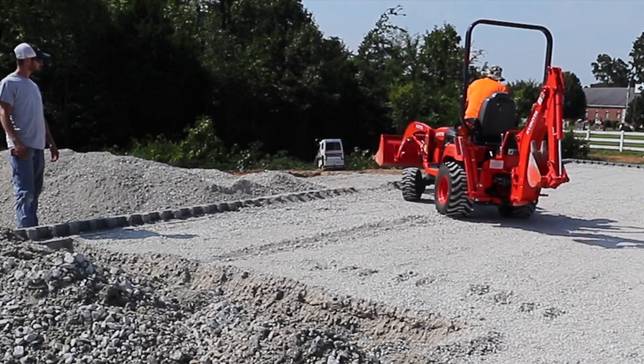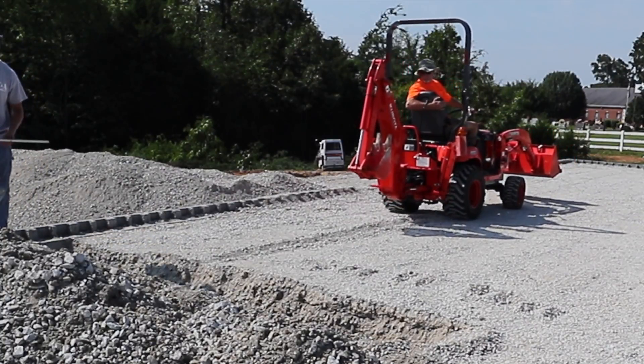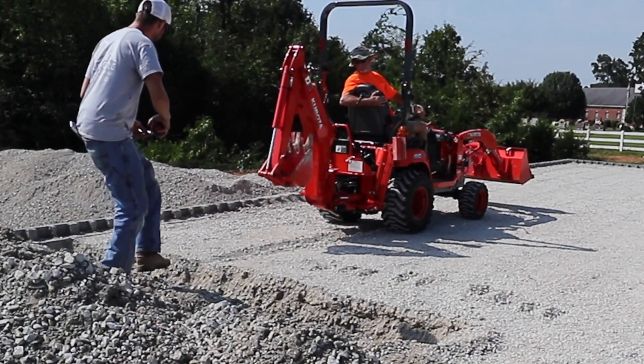The little BX25D is just a good-looking little subcompact tractor with a lot of power and a lot of might.